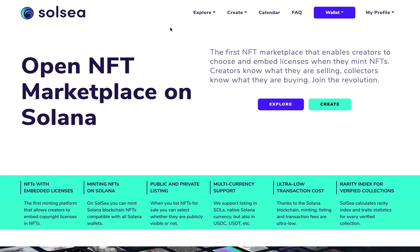If you have been an active participant in the Solana NFT ecosystem in the last couple of months, then chances are you would have been eagerly awaiting the launch of this particular website. The launch didn't happen as smoothly as we would like, but finally we have it — the website called SolSea. SolSea is the first open NFT marketplace on Solana. A good comparison would be OpenSea for Ethereum or CNFT for Cardano. Basically, SolSea is the first marketplace that enables creators to choose and embed licenses when they mint NFTs. Creators know what they are selling, collectors know what they are buying, and we are joining the revolution.